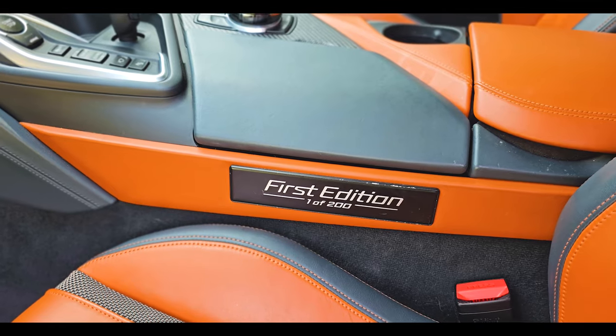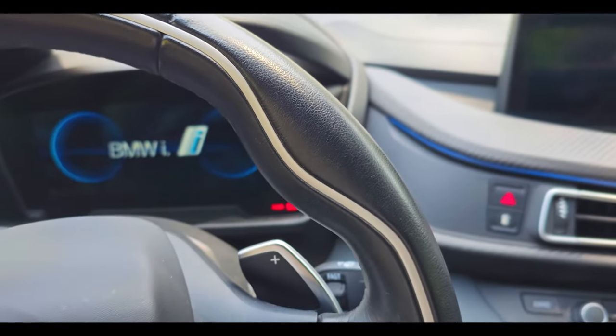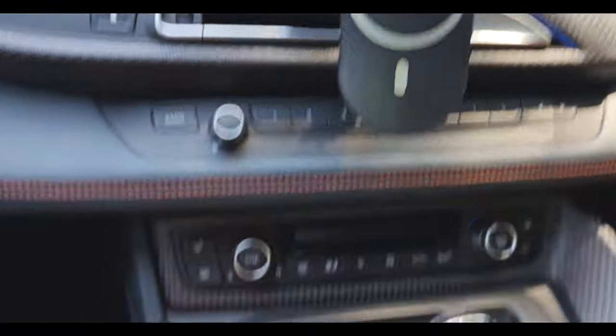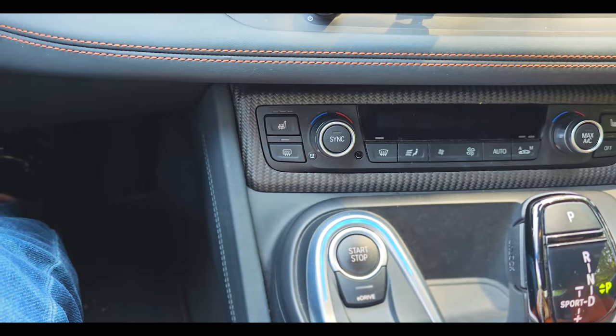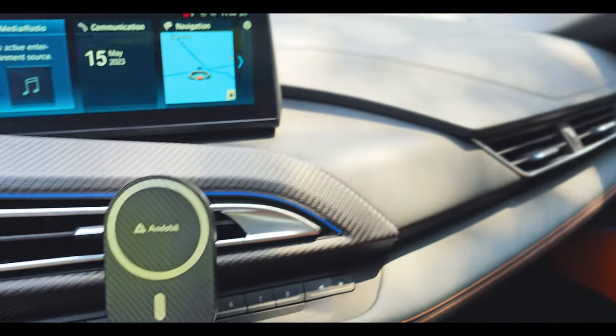It's got this electric copper color inside too. Inside the car you have the dash here, touch screen — we'll switch it on. It has that really sci-fi sound as it comes on. I put a phone holder here.